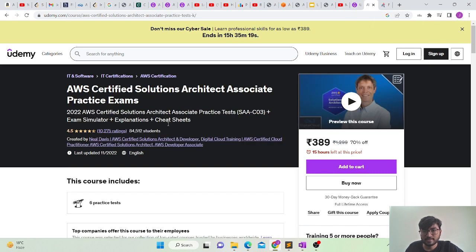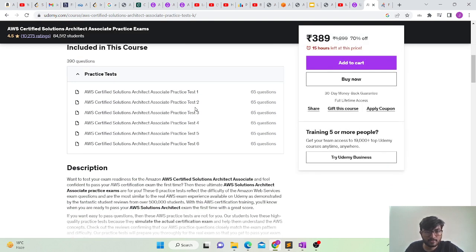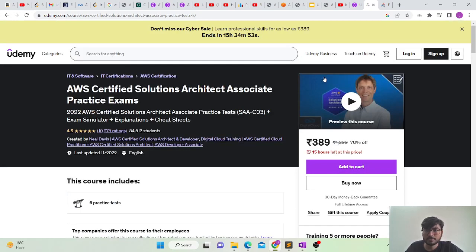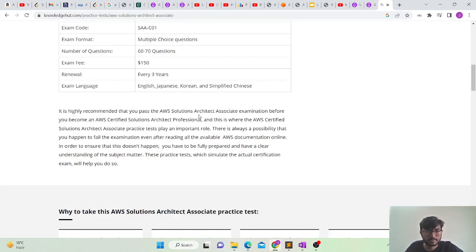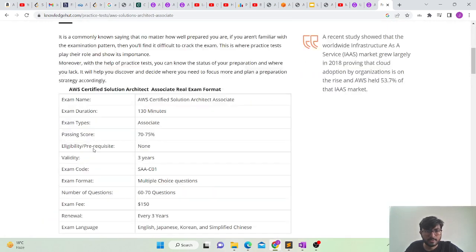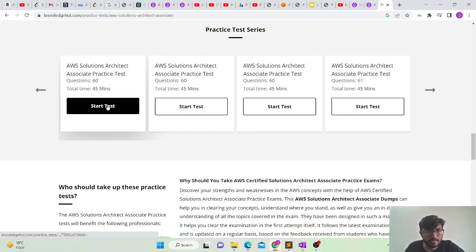Once you complete the course, you need practice tests. I would suggest giving around 12 to 15 practice tests before sitting for the actual examination, to get a simulation of the real exam. There is a practice test bundle by Neal Davis on Udemy consisting of six practice tests, also available at a low price due to Udemy sales. There is also a free source called Knowledge Ace by UpGrad, which has five to six practice tests available for real-time simulation.